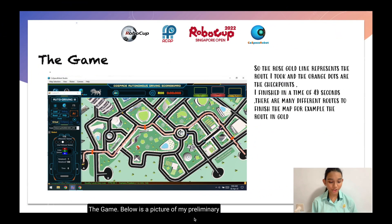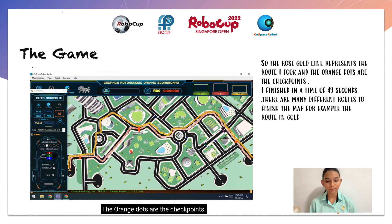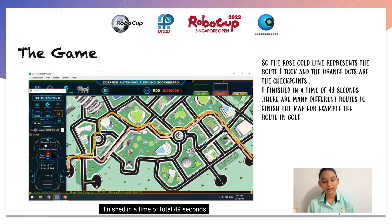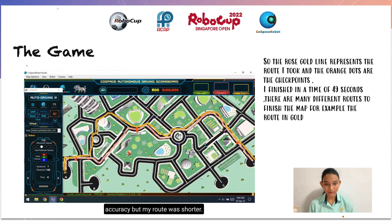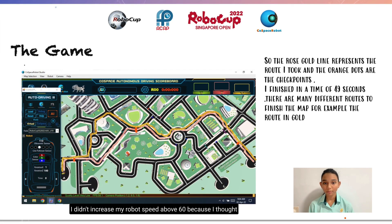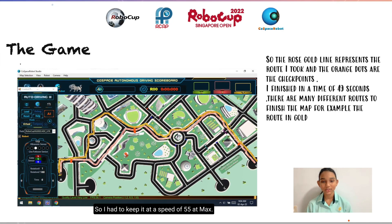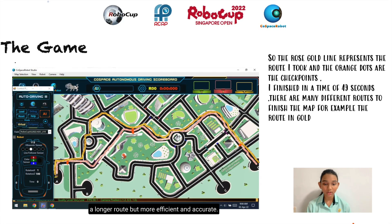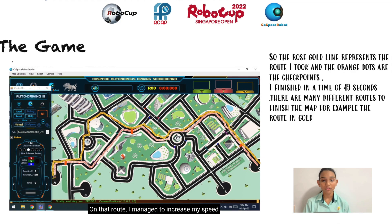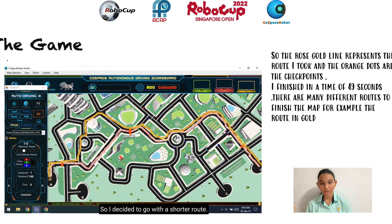Below is a picture of my preliminary match. The rose gold line represents the route I took, and the orange dots are the checkpoints. I finished in a time of 49 seconds total. This is because I focused on accuracy but my route was shorter. I didn't increase my robot speed above 60 because I thought it might go flying off the course — and it did. So I had to keep it at a speed of 55 at max. The gold line shows a longer route but more efficient and accurate. On that route, I managed to increase my speed but it still landed me a time of 49 seconds, so I decided to go the shorter route.